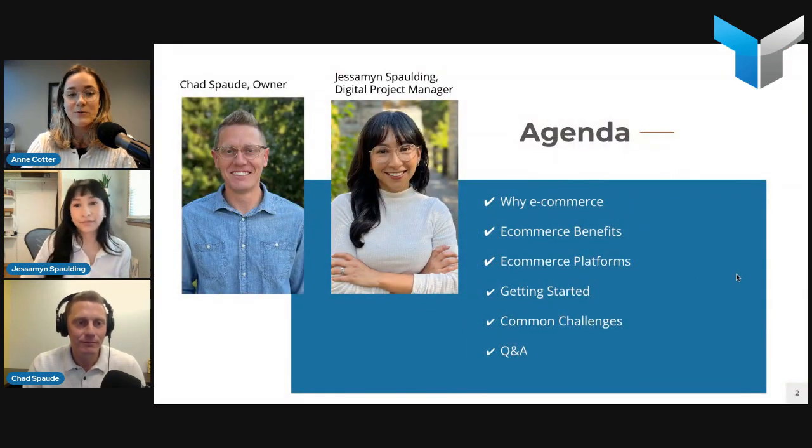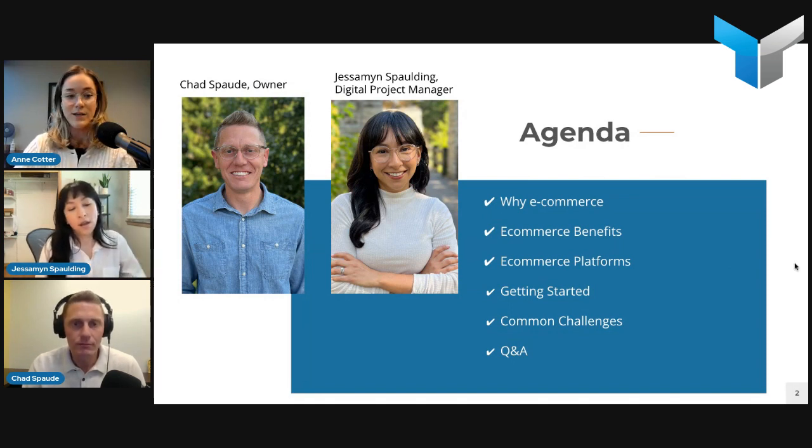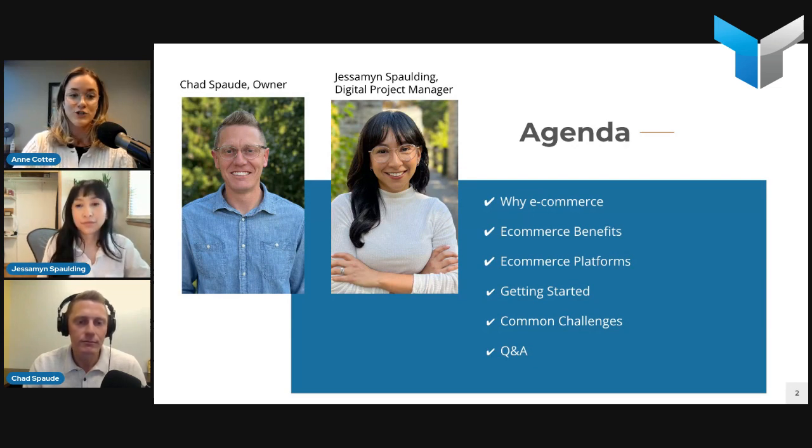So we have Chad and Jasmine. Chad is part owner of Top Floor and leads our entire website design and development team — processes, product development, all of that. And then we have Jasmine, our digital project manager, who is really involved in all website projects, your standard websites and e-commerce projects from start to finish. Thank you both for being here.